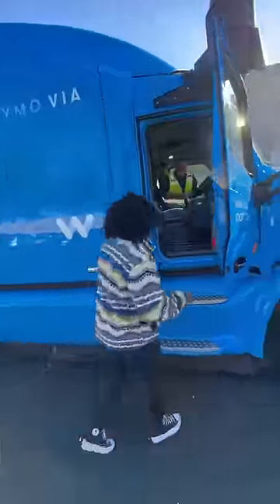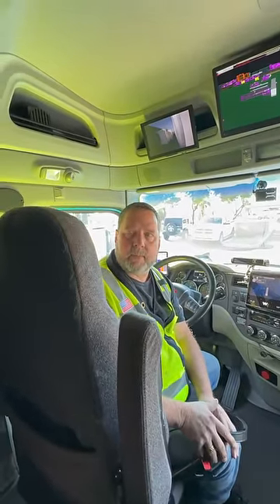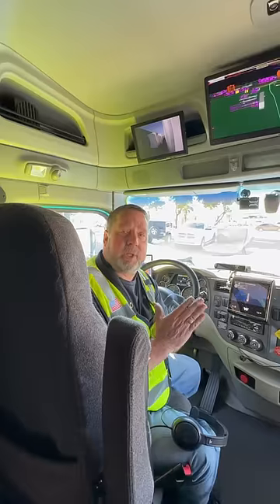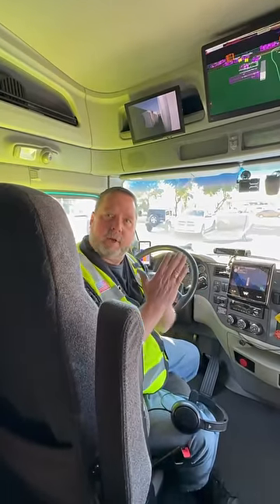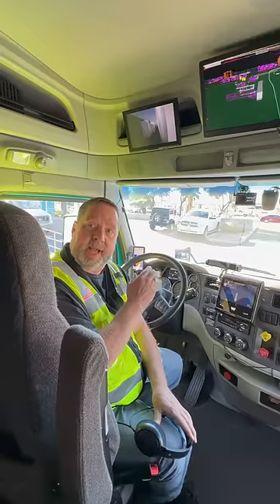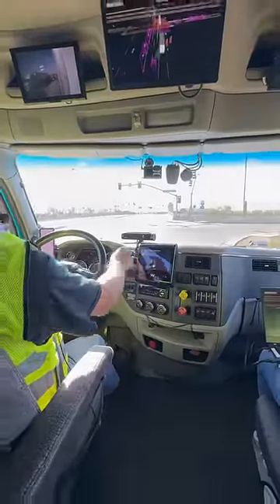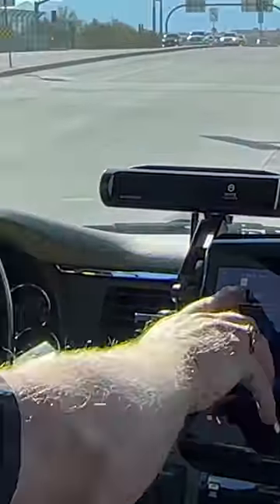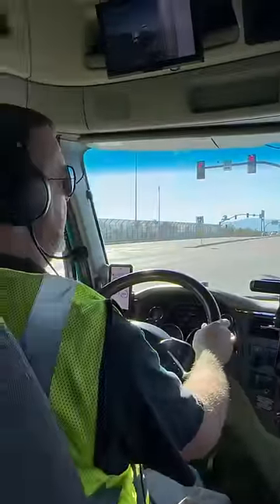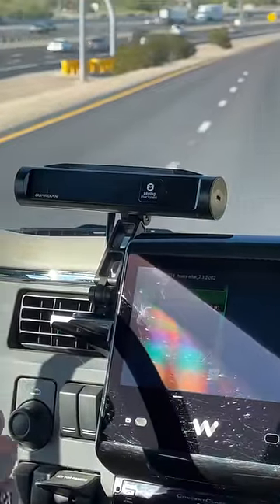Here we go! This is Bob, he's the CDL safety driver. Bob, is this truck fully autonomous? Not yet — I'm still here for safety. Once we get on the freeway, I'm going to engage the truck, and at that point the truck is completely driving by itself. You'll see a check mark when I engage it, then a little star indicating that we are in autonomous mode.